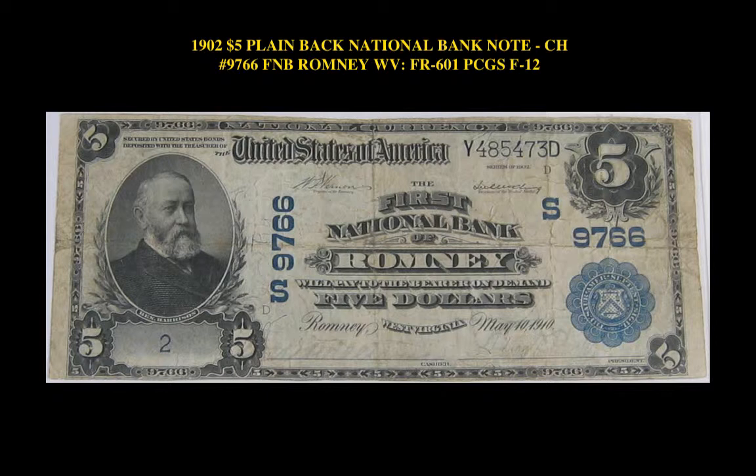1902 $5 Plain Back National Bank Note, Charter No. 9766, Federal Reserve Note, Romy, West Virginia, Friedberg 601, PCGS F12.